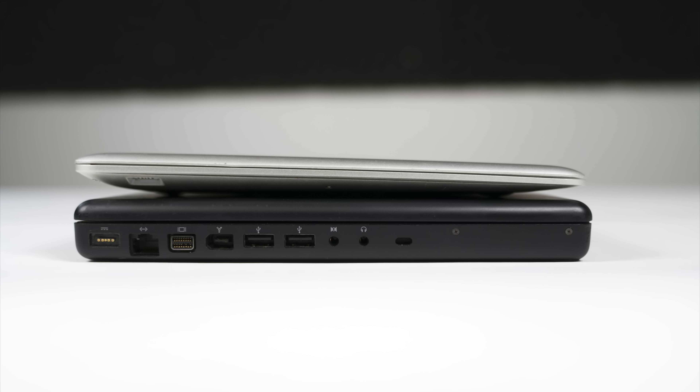While the MacBook had two USB ports, a mini DVI port, a Firewire port, an ethernet port, a headphone jack, and an audio-in jack. Plus it had a built-in SuperDrive.